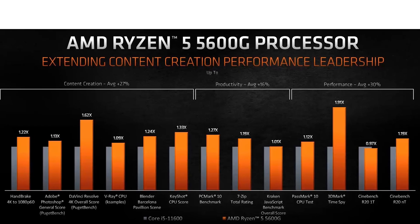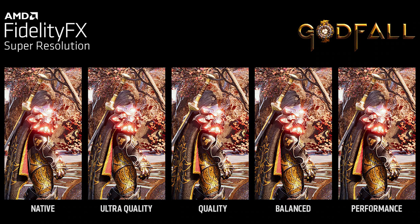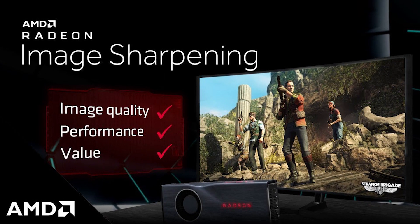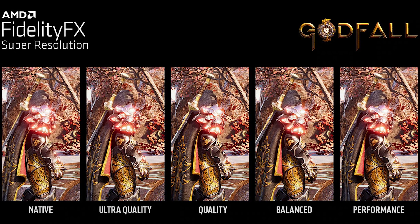Now let's look at the software side. Since AMD's APUs use Radeon graphics, you can use the full Radeon software stack — including AMD FidelityFX Super Resolution, Radeon Boost, Radeon Anti-Lag, Radeon Image Sharpening, and much more. The best feature here is FSR.